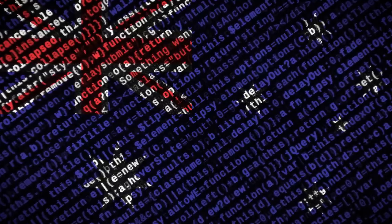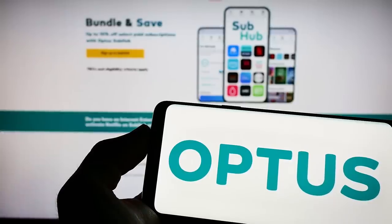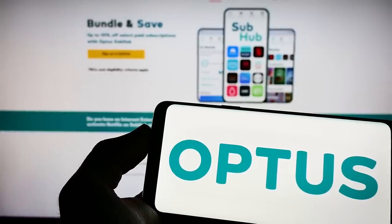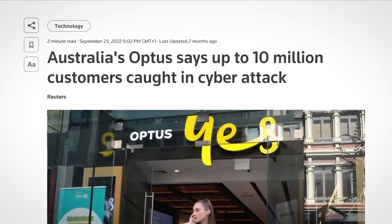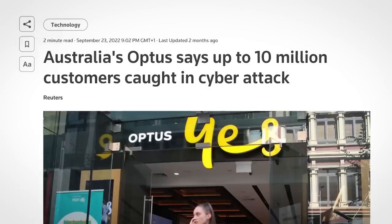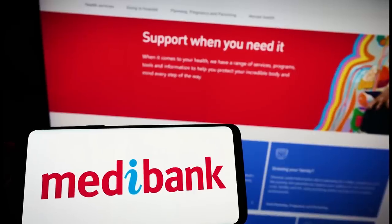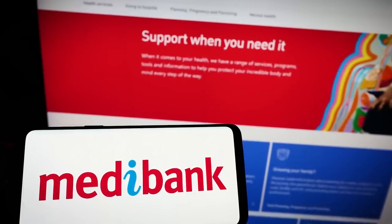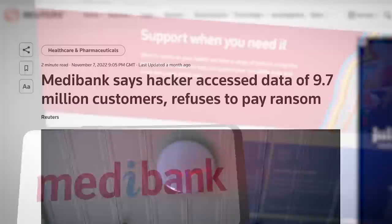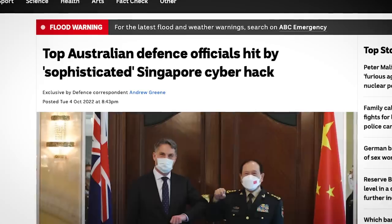Australia has been having a pretty rough time lately with cyberattacks. It started in September with the hack of Australia's second largest telecoms company Optus. Over 10 million people — that's almost half of Australia's population — had sensitive data including passport numbers nabbed by cyber miscreants. Just weeks later, one of Australia's largest health providers fell victim to a ransomware attack, which saw the health records of millions stolen. Since then there have been numerous other data breaches.